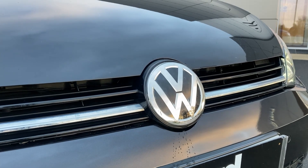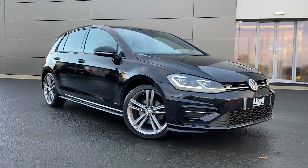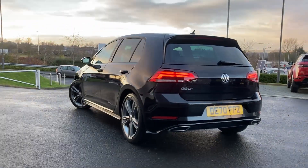Here at Lloyd Approved Cars Kelso we are pleased to present this Volkswagen Golf 1.5 TSI R-Line Edition, finished in deep black pearl exterior paint with 18-inch 5-split spoke Zebring alloy wheels.